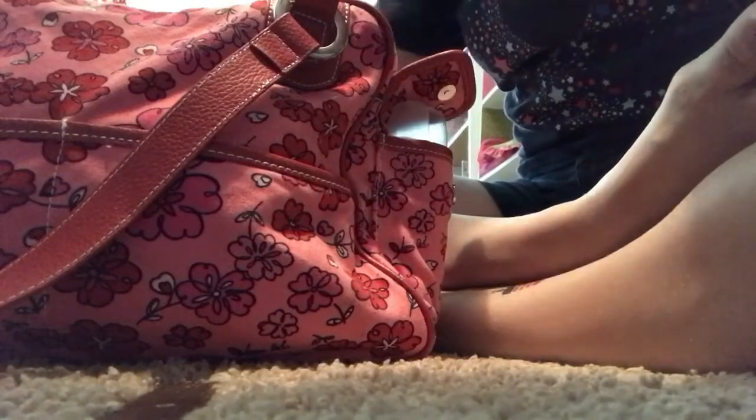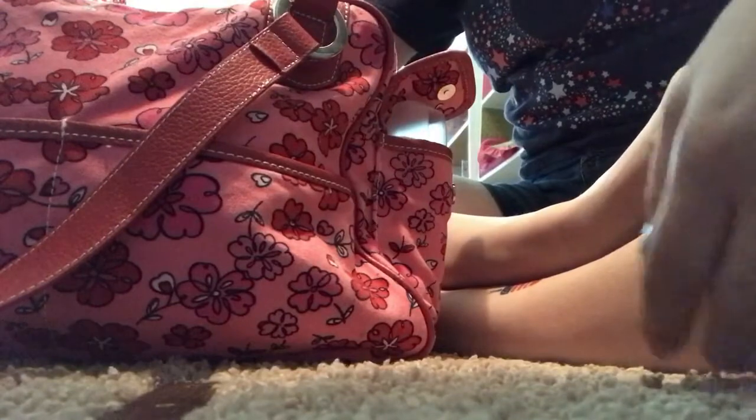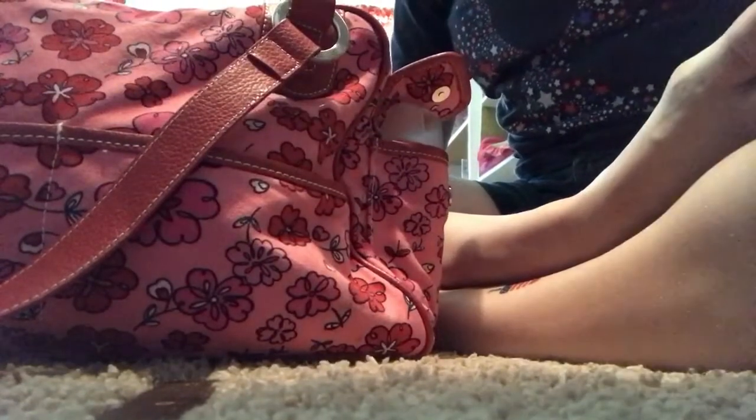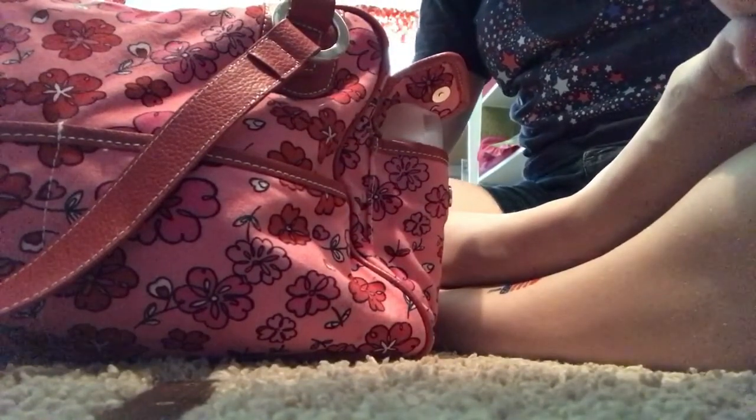Hey guys, it's the Baby Bear Fam and today we're going to give you a little update and a what's in my diaper bag video, so let's get started.